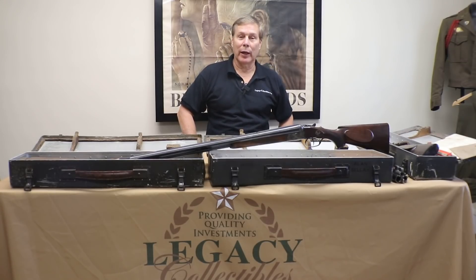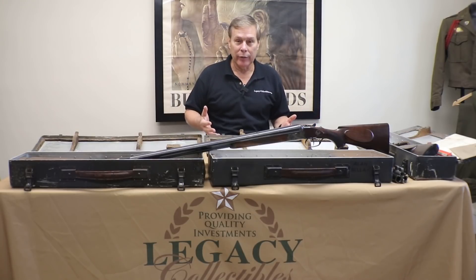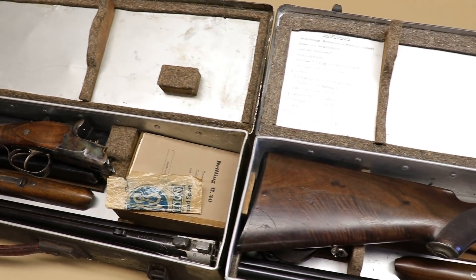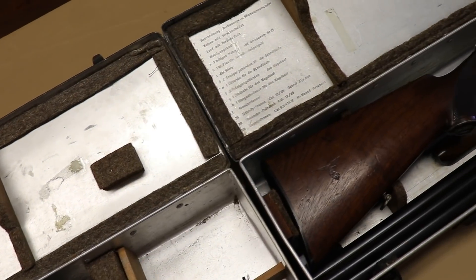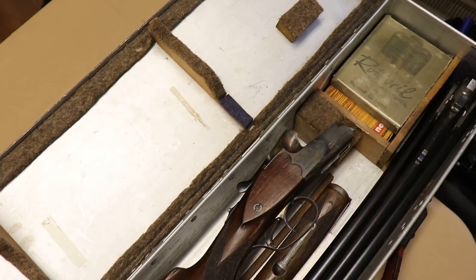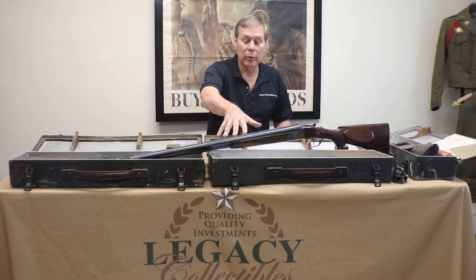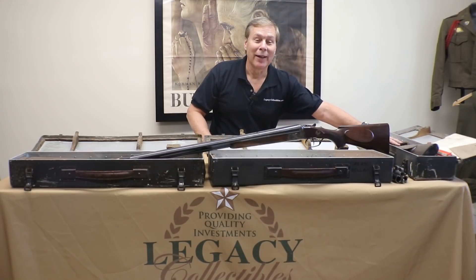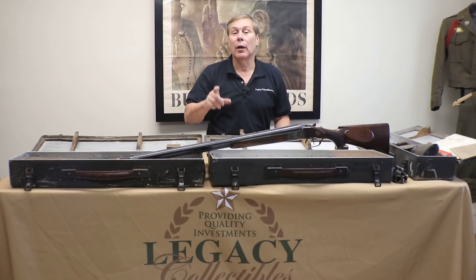Hey guys, welcome to another Walk-in Wednesday. This is pretty exciting stuff. I decided to do this video because we hardly ever see a drilling come in the office, and just over the past month I've had three of them come in. I want to go over the Luftwaffe drilling, also known as the survival weapon, also known as the M30. This one just came in the door, this one I got from the family of the vet who brought it back, and this one was supposedly found in a shot-down aircraft.